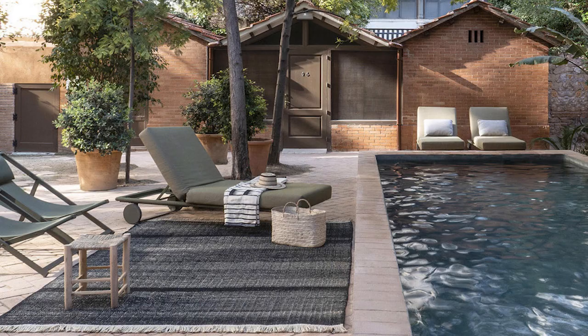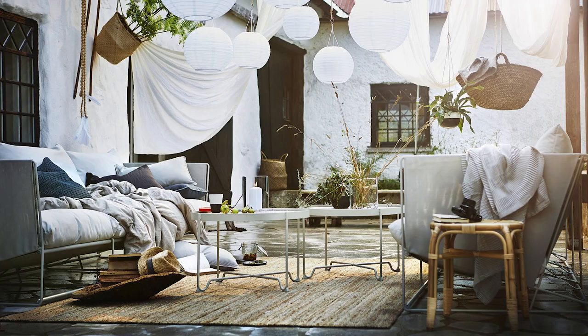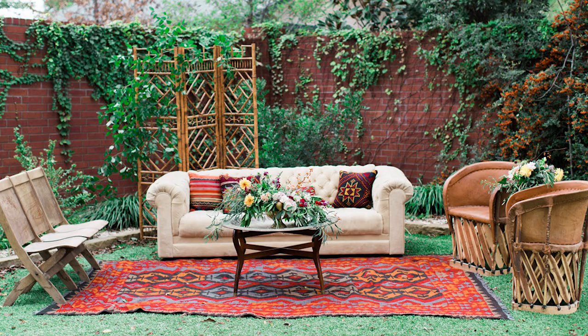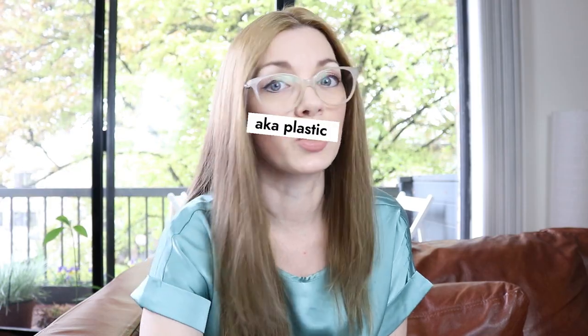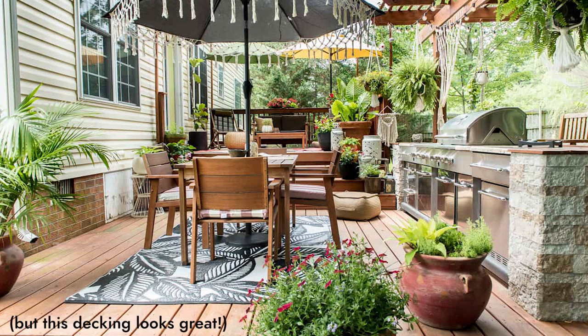Next are outdoor rugs. Outdoor rugs are a real thing — weatherproof rugs do exist and are a great way to tie your outdoor seating area together. They're usually woven from man-made synthetic materials, quite durable, and can really pull your whole look together. They're also great for covering ugly flooring or decking that you're not able to replace right now — just cover it up.